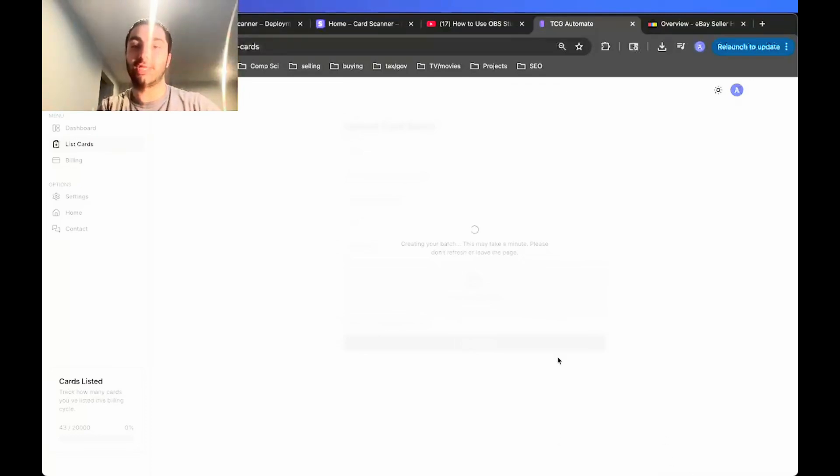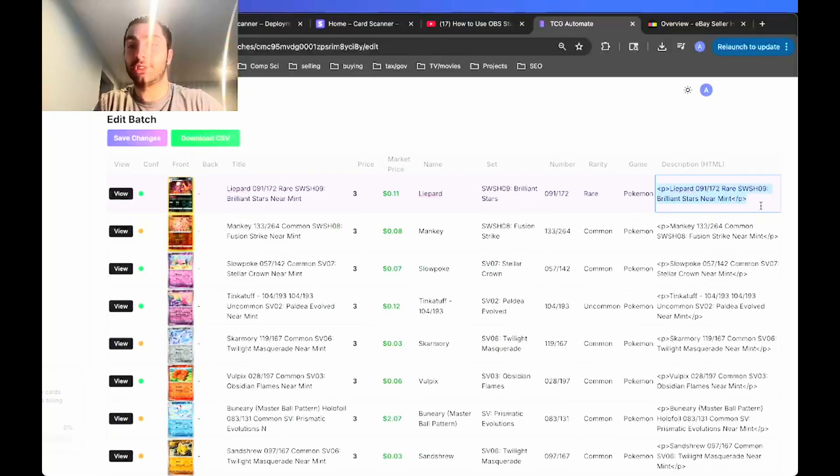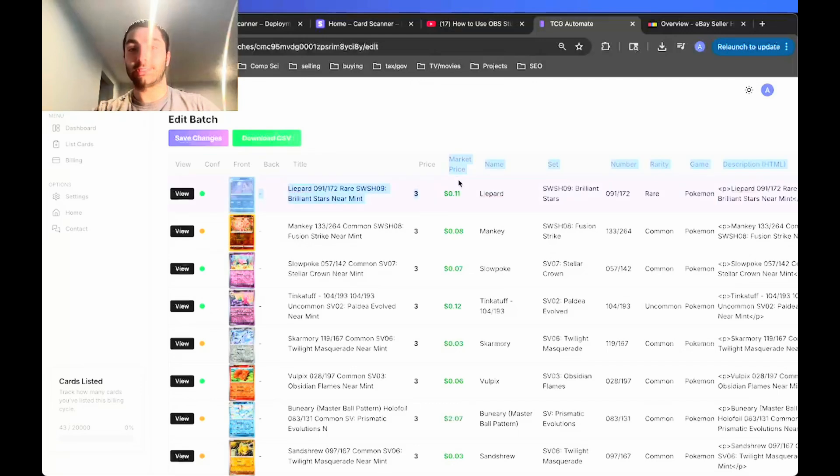It shows which step it's on at the bottom — right now it's generating card predictions. Then it will take you to the batch page with all the image recognition already applied and all the data and details pre-filled. You'll see the title, price, name, set — all the item specifics you need — and the description is in HTML format because eBay requires descriptions to be in that format.